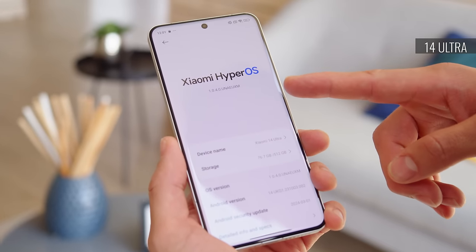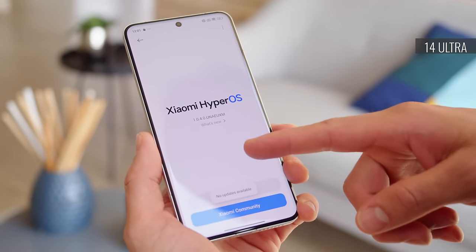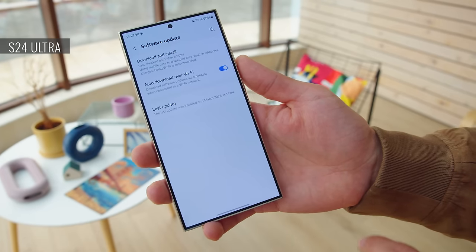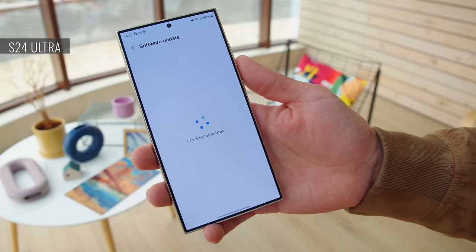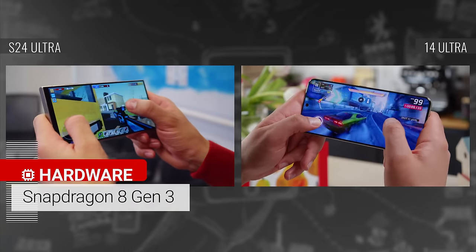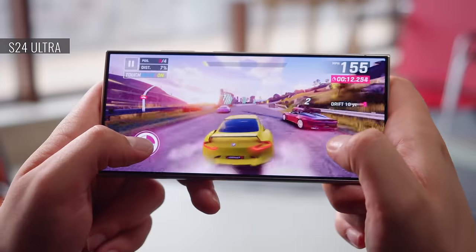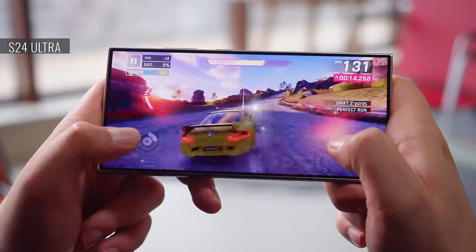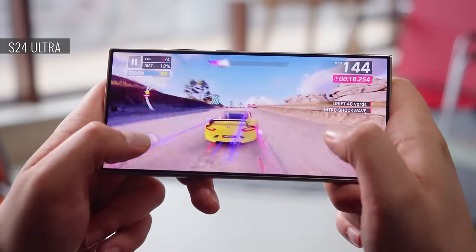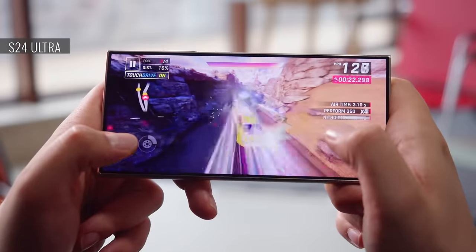Speaking of software support, Xiaomi says the 14 Ultra will get 4 OS updates and 5 years of security patches. Meanwhile, Samsung promises longer support — 7 years of major OS updates and security patches. As far as the chipset goes, both phones are powered by Qualcomm's latest Snapdragon 8 Gen 3. The Galaxy comes with 12GB of RAM while the Xiaomi has 16GB. Benchmark performance is very similar between the two, and both post predictably high numbers — neither is an underachiever.